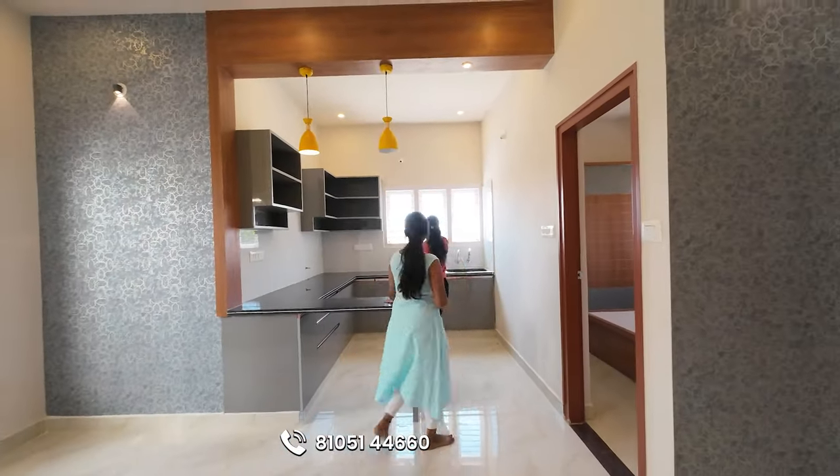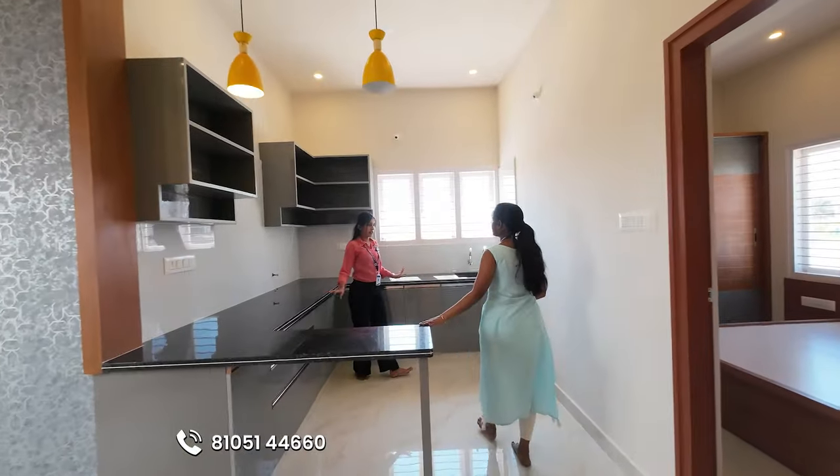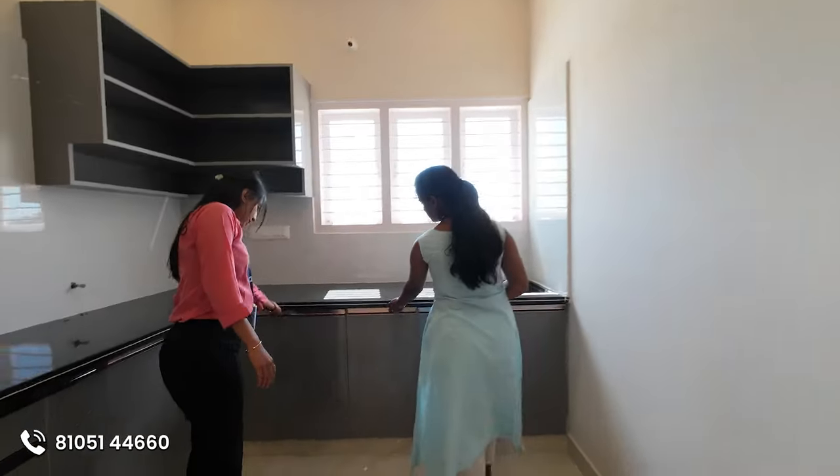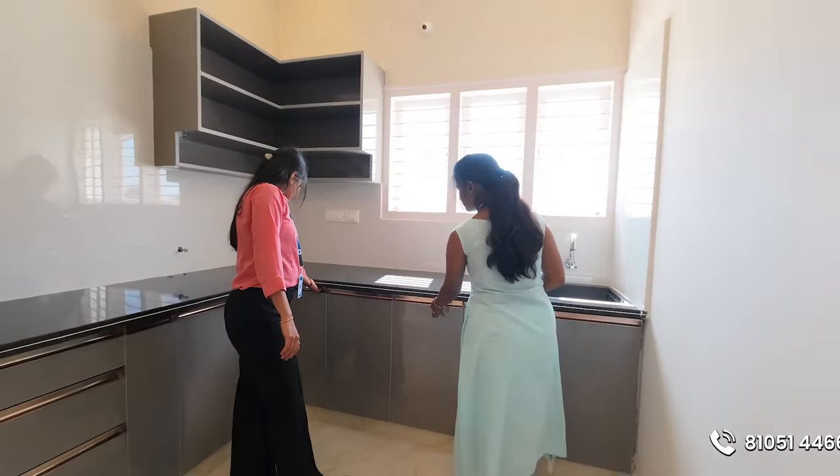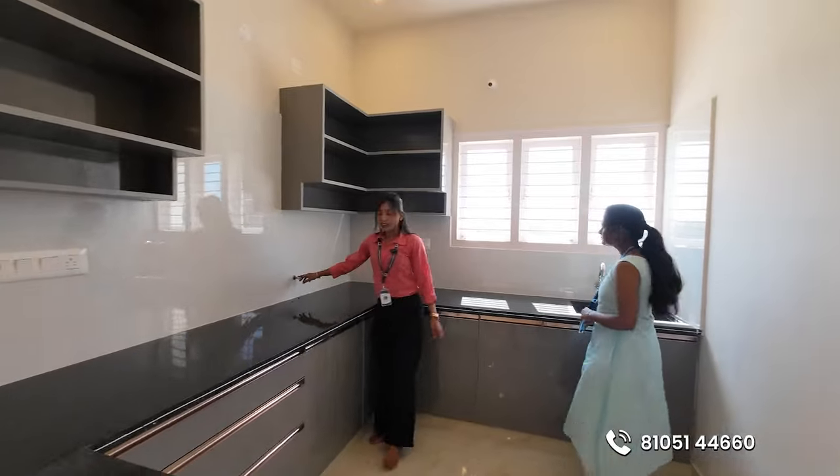We are going to make a lot of windows. Here we are going to make soft closing units. This is a gas point.